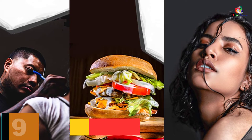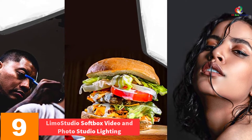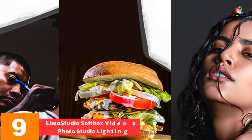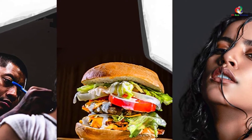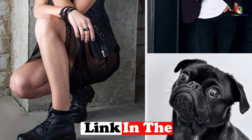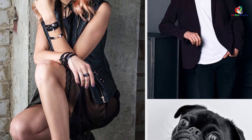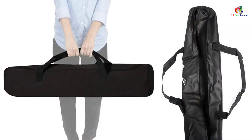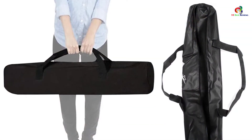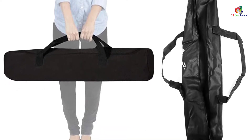Moving on at number 9, we have the Liam Studio Softbox Video and Photo Studio Lighting. Next up in our top 10 best light softbox reviews is this item from Liam Studio. We like this product because it includes a long power cord, as well as a light stand which you can adjust. In fact, you can get it up to 78 inches tall, thus offering versatility. In addition, there is a compact and durable carrying case included.